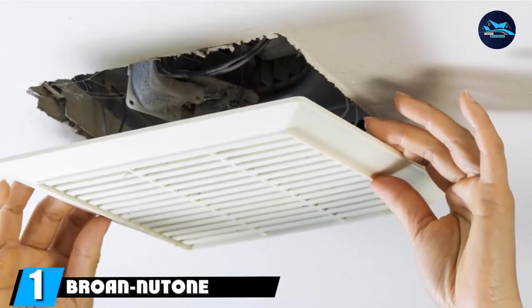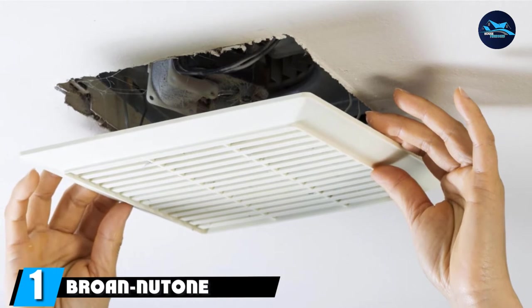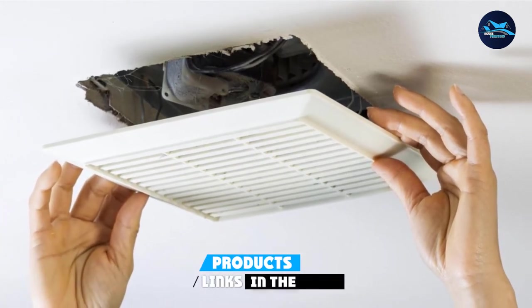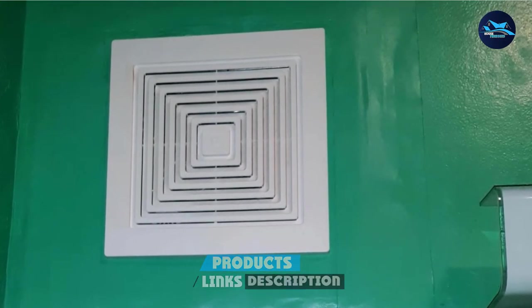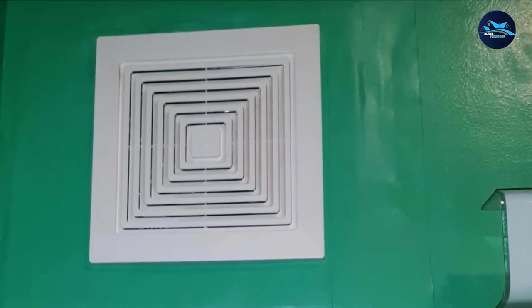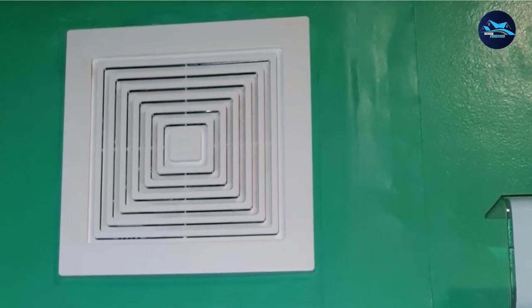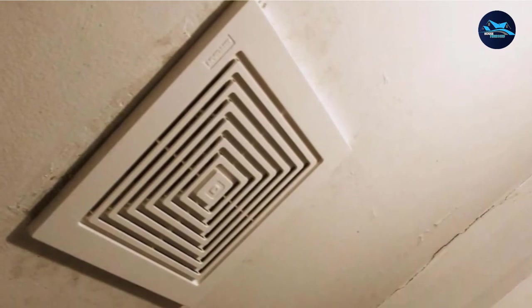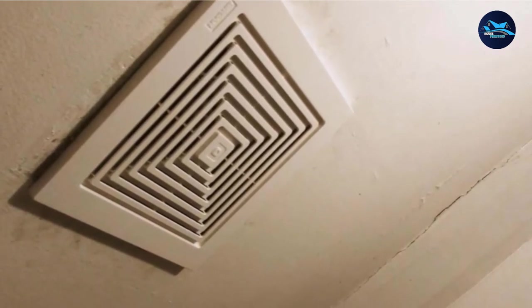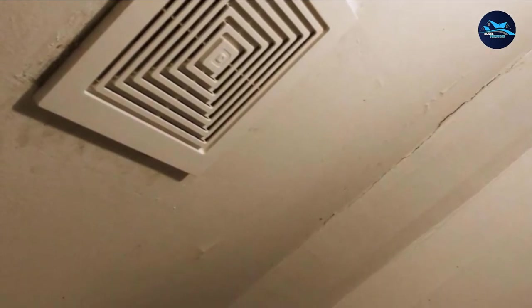At the first position of our list, we have the Broan NuTone 688 ceiling and wall ventilation fan, 50 CFM, 4.0 sones. Heat things up while keeping moisture away with a bathroom exhaust fan plus heater such as the Broan 9093WH. This combo model includes an exhaust fan, an onboard heater, and a light. Step out of the shower or warm up your morning routine with the help of the 1500W heater that provides a direct source of heat into your bathroom.